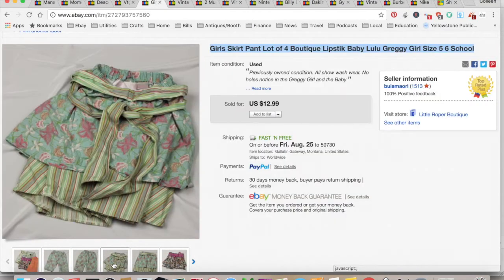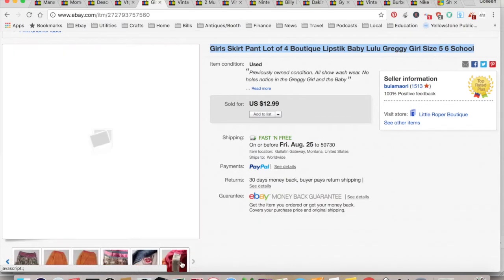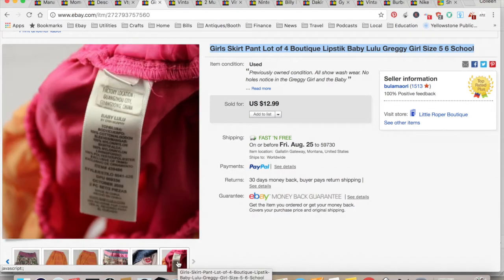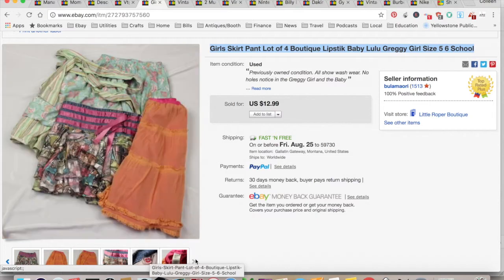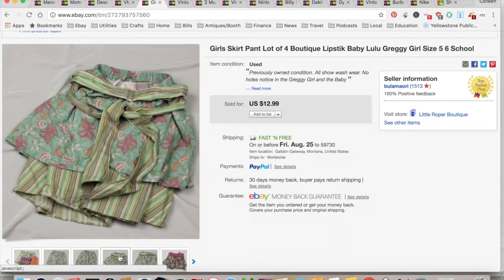A girl's lot — I went through my daughter's clothes and I still had some stuff from when she was five or six. I just listed these. There are some boutique brands — Greggie Girl is kind of the higher-end brand. They sold for $12.99 with free shipping. It didn't cost me anything because it came out of the closet. $7.62 for shipping and fees for a total profit of $5.37, and that only took a week to sell. I don't think boutique clothes are as big a deal as they were when my girls were little.